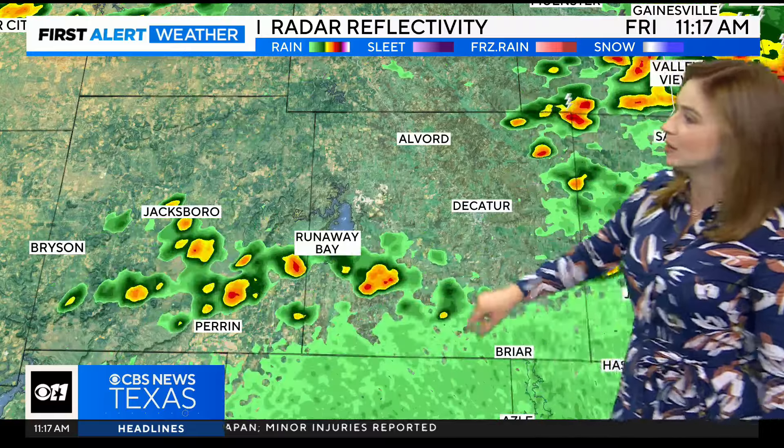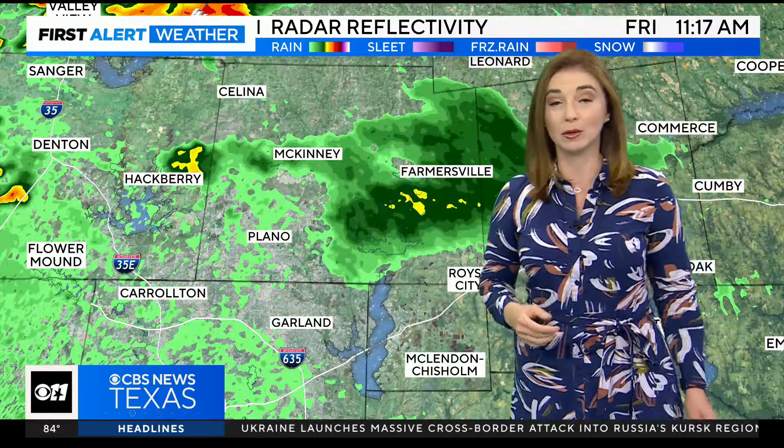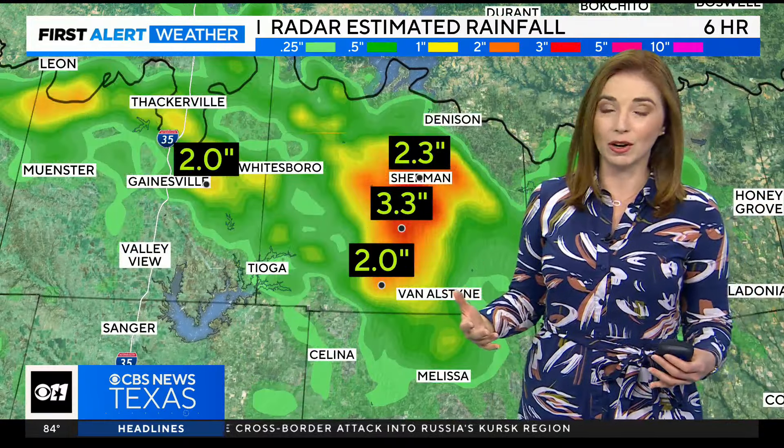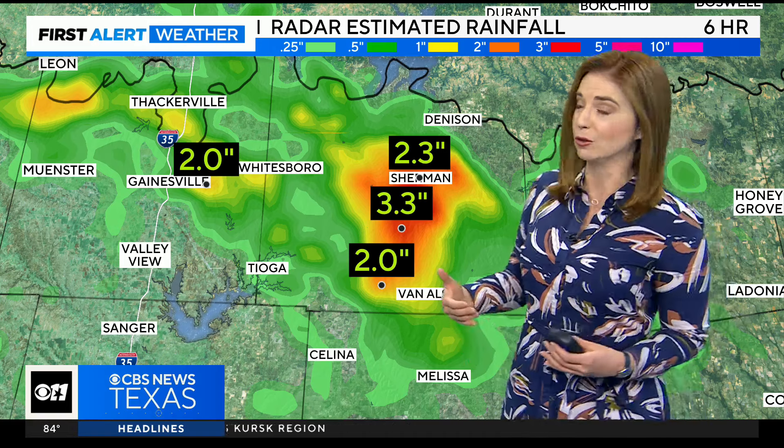There are just a few scattered showers around Jacksboro into Runaway Bay, even over through Denton and Collin counties — we're seeing a couple of showers out there. So don't be surprised if you run into a quick shower. It's not going to last very long, but we have had some pretty hefty rainfall totals from these thunderstorms.